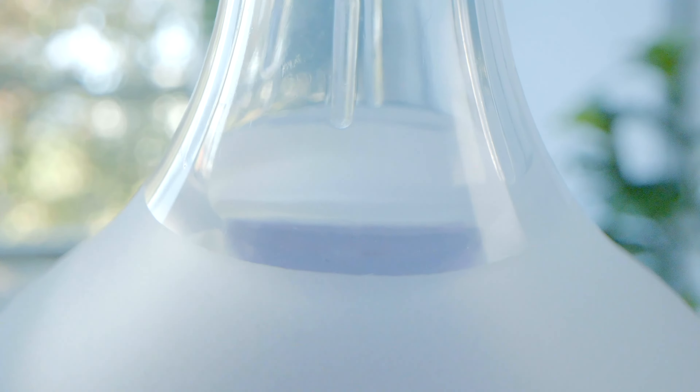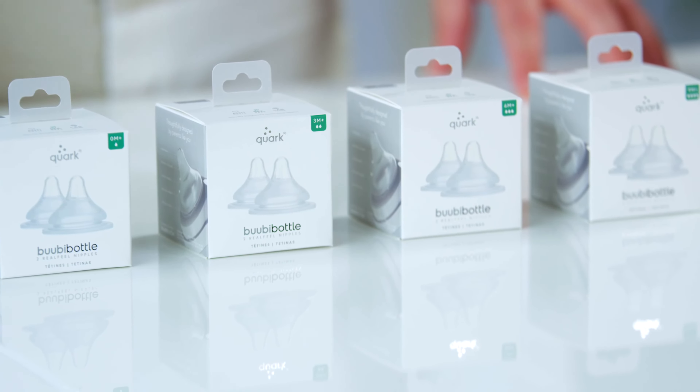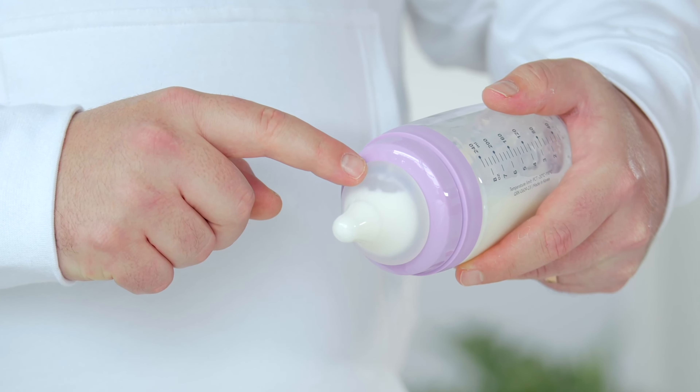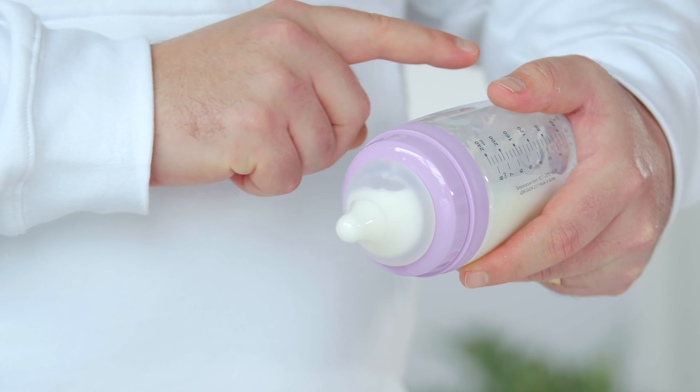The flexible tip reacts naturally to your baby's technique, while the thick base mimics the feel of the breast's fatty tissue. RealFeel Nipples are available in four flow rates — slow, medium, fast, and flex. Crafted from medical grade silicone, they're engineered with a discrete venting system that helps prevent colic and reflux by redirecting air past the milk and not into it.